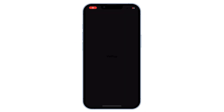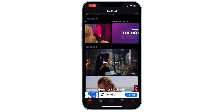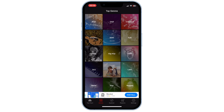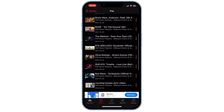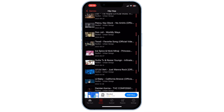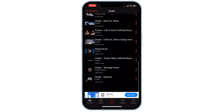You'll be greeted by a clean and user-friendly interface. You can now start exploring music. You might also encounter some ads or pop-ups, since the app is completely free and they support it through advertising. Browse through various genres, artists, or albums. If you know what you're looking for, use the search bar to find your favorite songs.